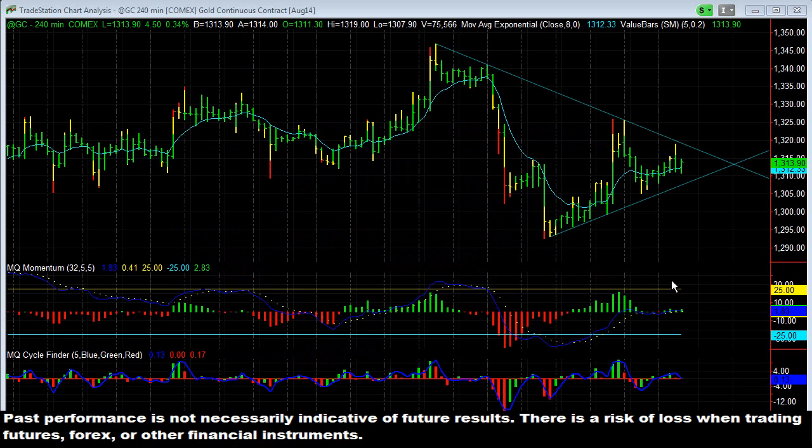Hey there everybody, Thomas Wood with valuecharts.com. Today I want to point out a fairly decent trade we had earlier this morning in the futures trading room where we were able to take out a couple hundred dollars per contract out of gold based off of a pennant pattern.